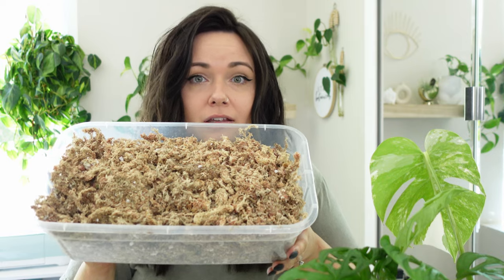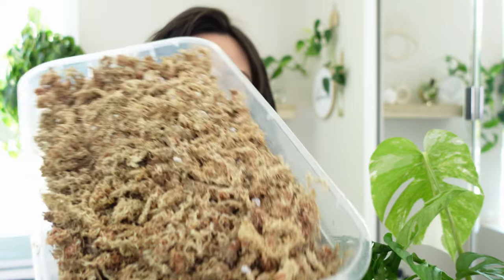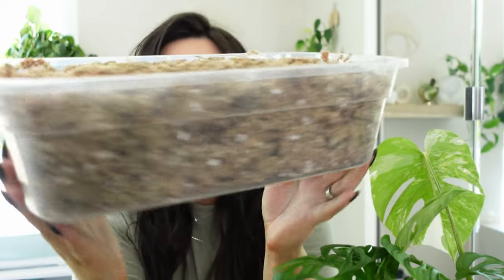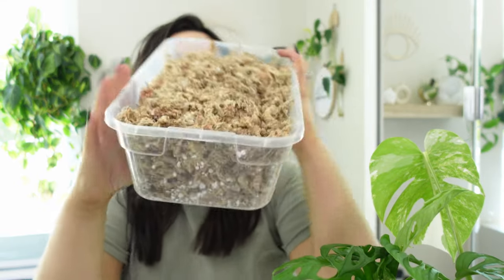Coco coir absorbs water just as well as peat moss. I'll also add sphagnum moss into this mix — sphagnum isn't as bad as peat moss, but it should be reused if you have it. I have a container here with all the sphagnum moss I've reused. You can reuse sphagnum moss the same way you'd boil LECA or pond — you can also do a hydrogen peroxide wash with it. You can see there's also perlite and some dirt in there — this hasn't been sanitized yet but I do need to.